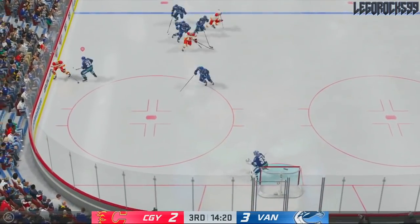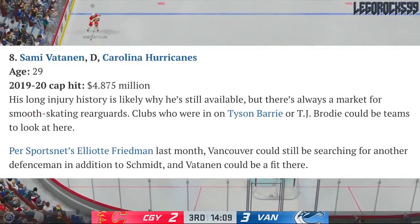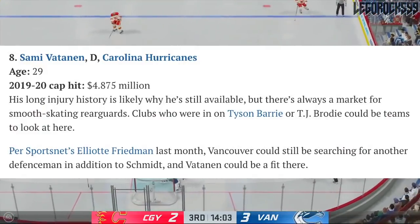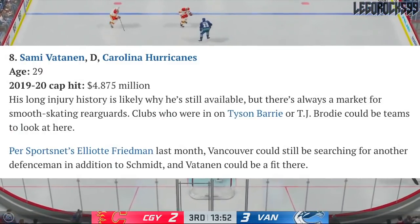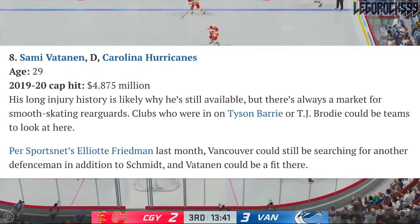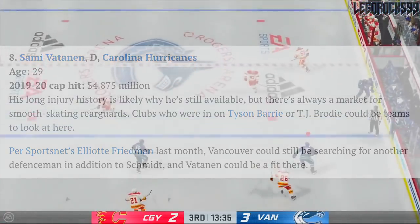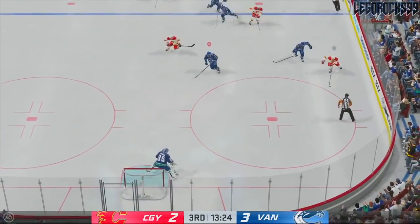Another name mentioned in this article is Sami Vatanen. Per Sportsnet's Elliotte Friedman, last month Vancouver could still be searching for another defenseman in addition to Nate Schmidt, and Vatanen could be a fit.